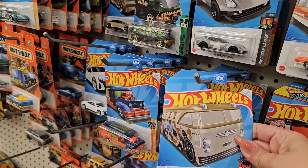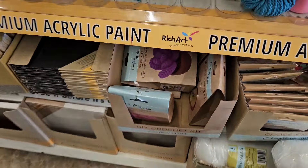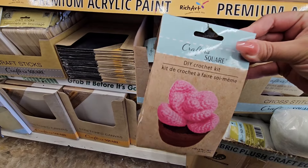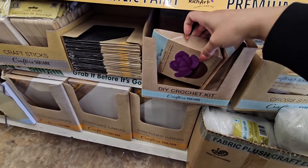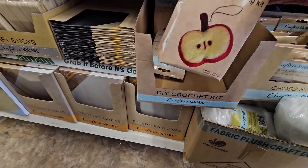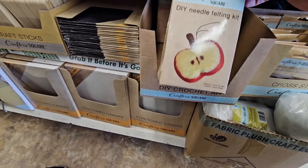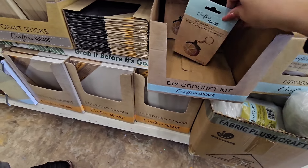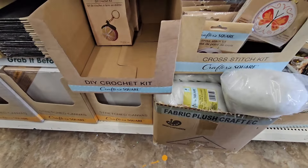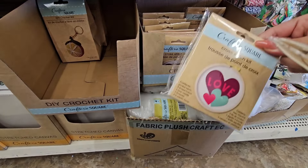Oh, look at the camouflage books. These are what I was looking for. A little DIY crochet kit. Pink succulent. Purple. They have the felt kit. The apple. Another apple. And the orange. That's so cute. And then they have these little cross-stitch butterfly. Love.